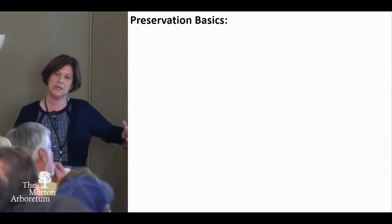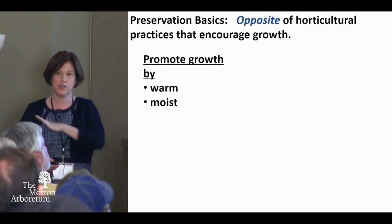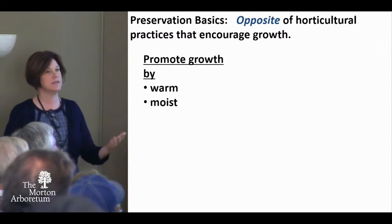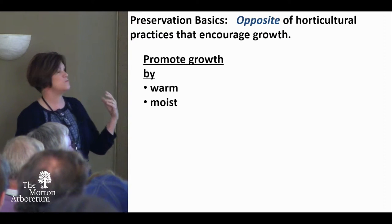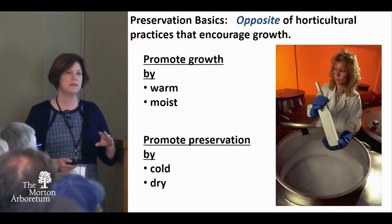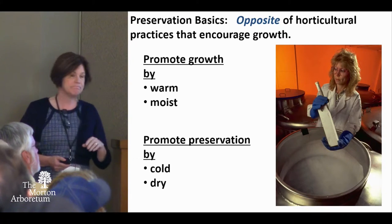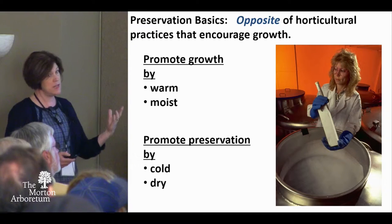After revising my slides, it came to me that what we really want to do is the opposite of everything I heard here in terms of good horticultural practices. Whereas what we want to do when we promote growth is give them warm and moist — what we want to do when we preserve materials is give them cold and dry. And you want to do that without killing them.